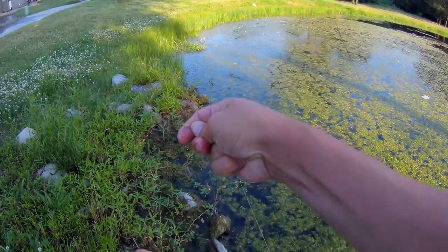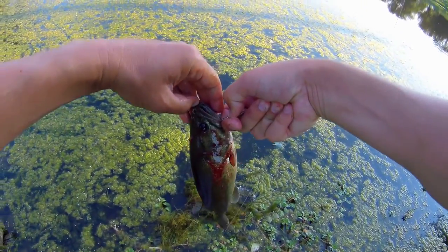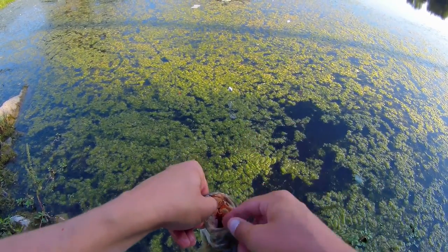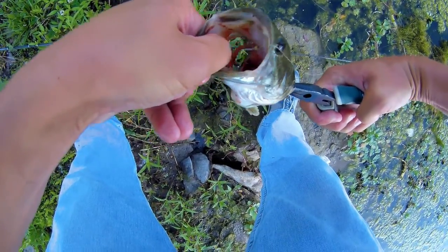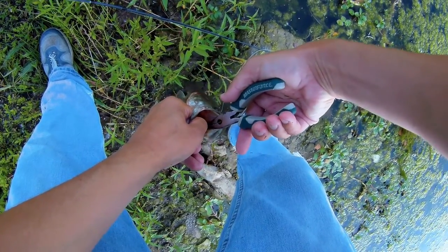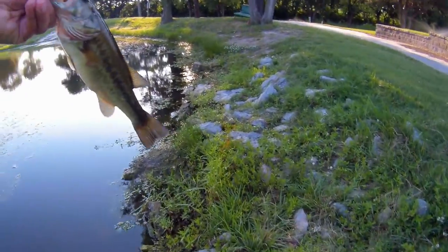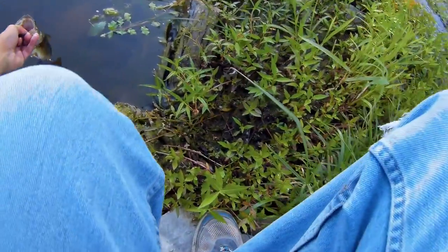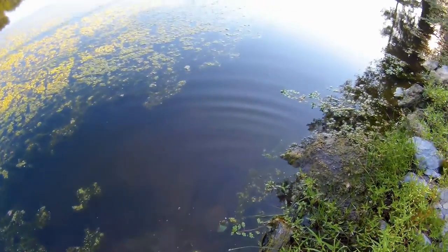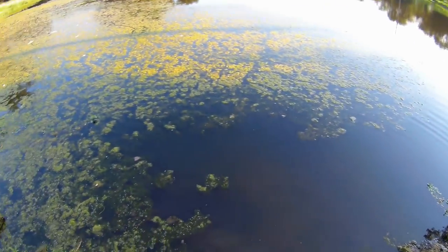Oh no — I think you just made it a lot worse, buddy. Yeah, this guy isn't going to make it, I don't think. He's swimming off, but I don't know how long he's going to last — he got hooked pretty bad.